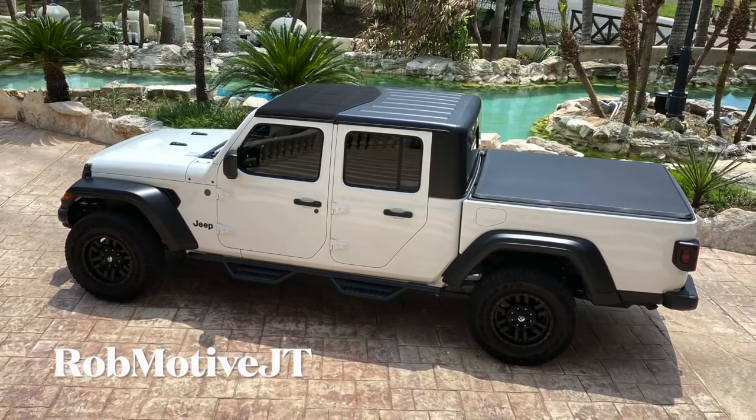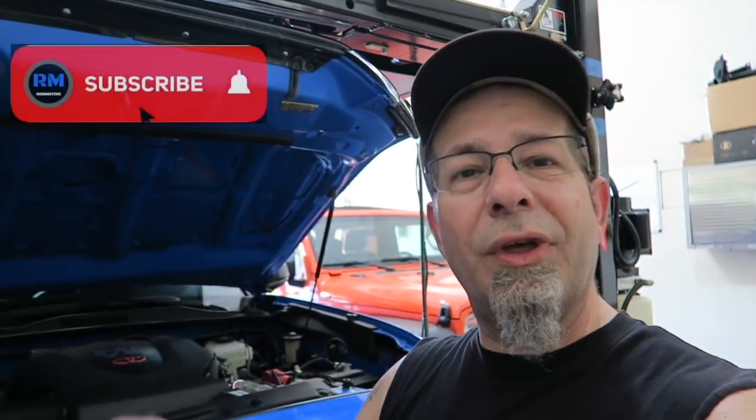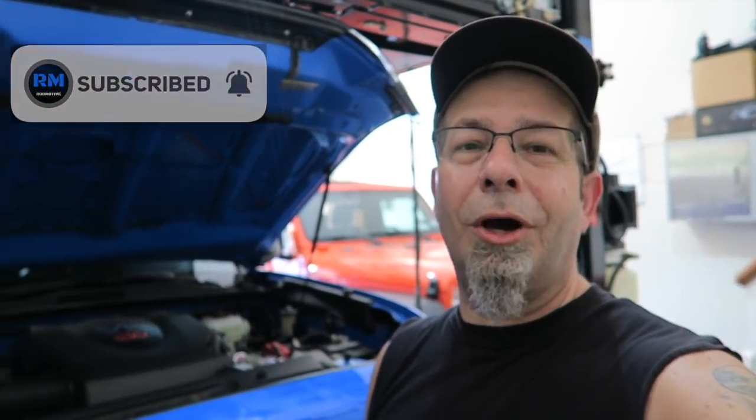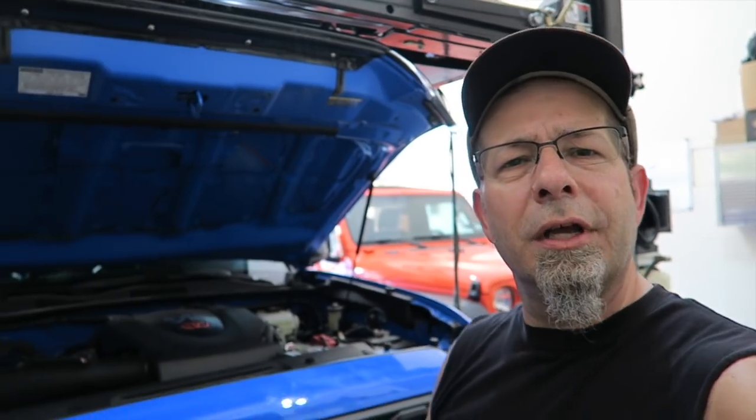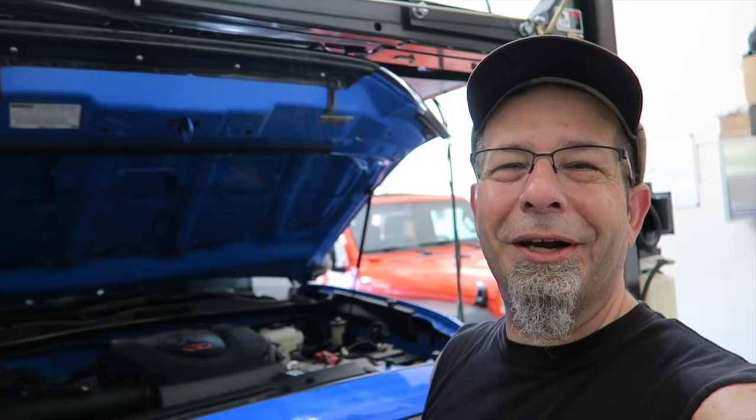Leave a comment and let me know if your oil change went as smoothly as mine did. I'm pretty happy and satisfied with it. Kudos to Burt Ogden Toyota. Also, I have another channel — RobMotiveJT — all about my 2020 Jeep Gladiator. Check it out and subscribe. Don't forget to click that notification bell so you don't miss any upcoming videos. Thanks for watching, stay safe out there. Bye.